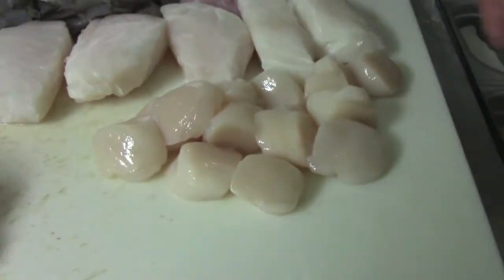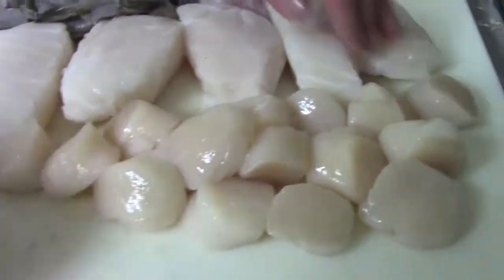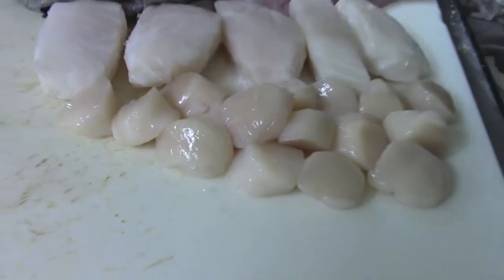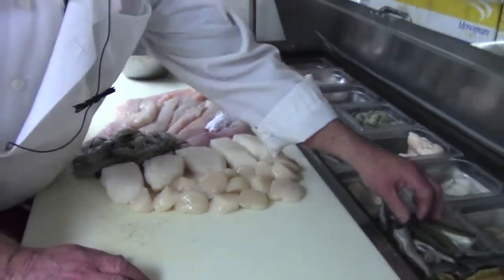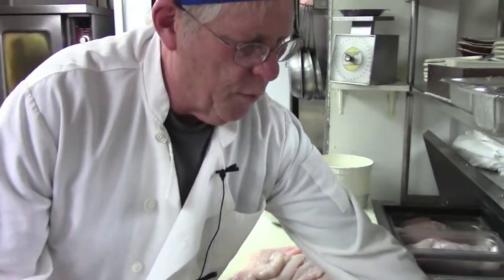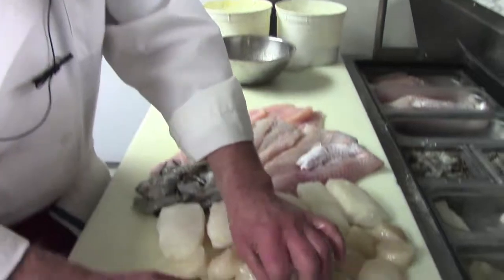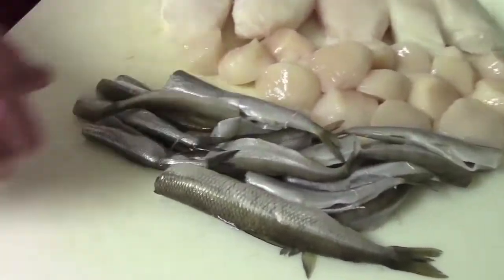These are all-natural sea scallops — no chemical added, dry boat sea scallops. A feature that we have tonight which you don't see too often is fresh Canadian smelt. These smelts are fresh, never been frozen, and they're just magnificent. You don't really see them too much in a commercial or restaurant application anymore, but they're just so magnificent.